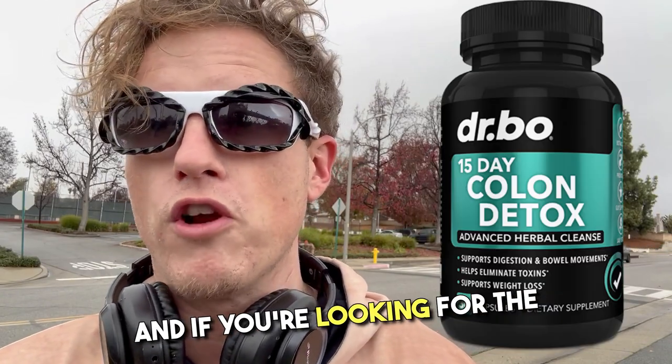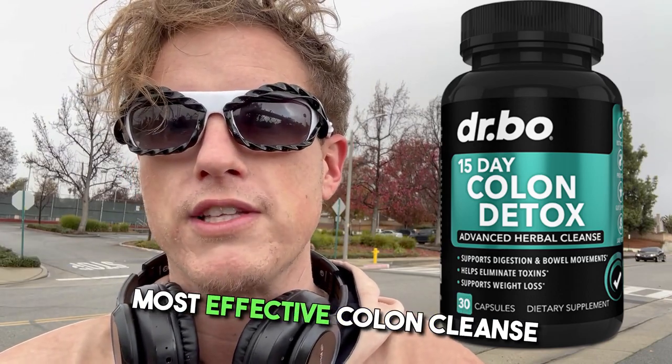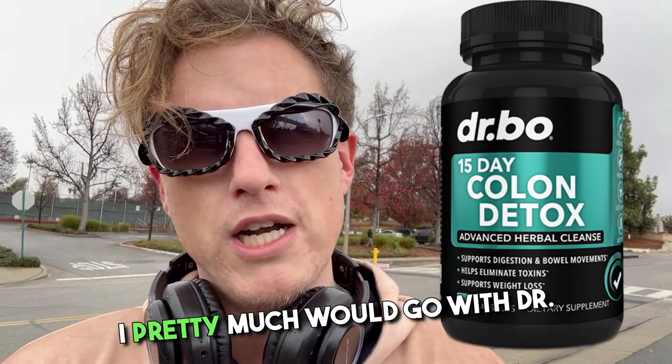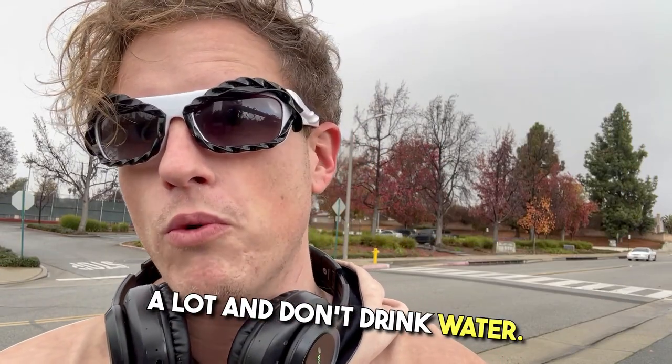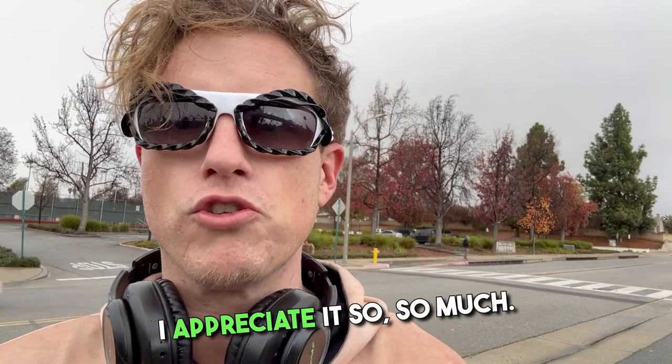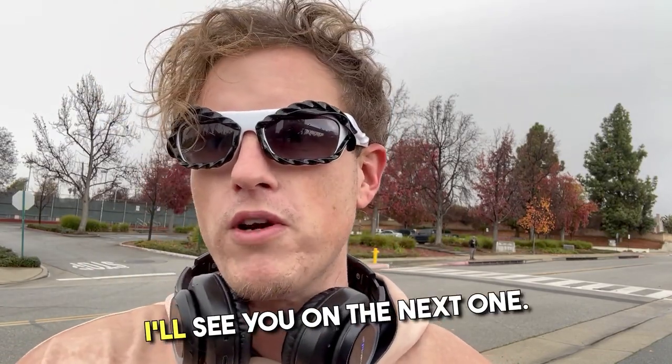If you're looking for the best Dr. Bowe's, get the original. And if you're looking for the strongest, most effective colon cleanse I know of right now, I'd go with Dr. Bowe's. Just be careful because it can hurt your stomach if you take a lot and don't drink water. Anyway guys, thank you so much for watching the video — let me know what your favorite colon cleanses are down below. I'll see you on the next one. Peace.